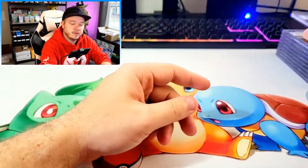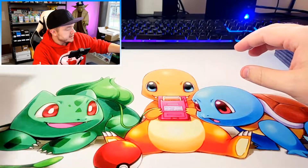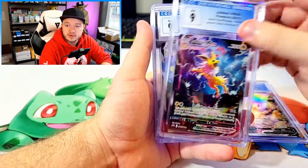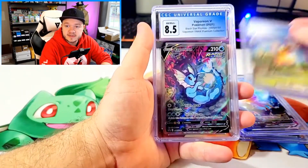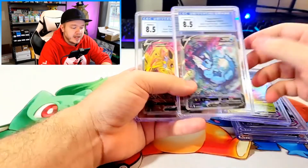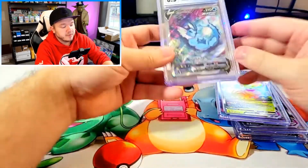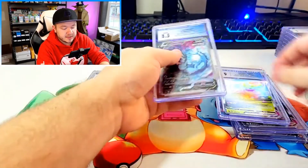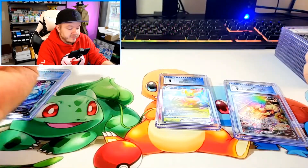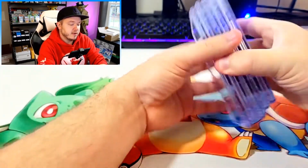We've got another Celebi V in a 9 — they both got the same grade. Then we have all of these Eeveelution Alternate Arts from the collection boxes: the Flareon V, Jolteon V-Max, Flareon V-Max, Vaporeon, and Jolteon. Two of these got an 8.5 — I think centering and some nicks on the corners took them down. The rest got a 9, but they're pretty awesome. On my eBay I'll be selling these in pairs — so the Jolteon V and V-Max together, the Flareon V and V-Max together, and the Vaporeon V and V-Max. The link is in the description if you're interested.